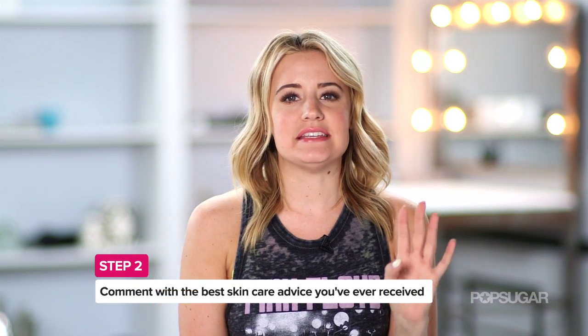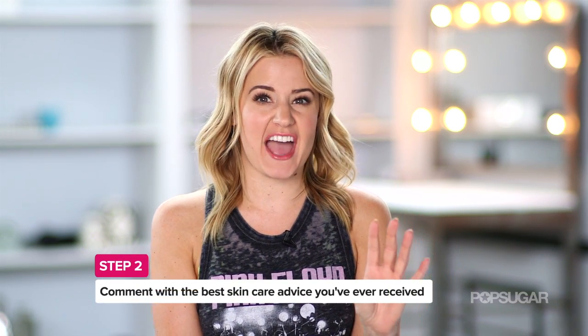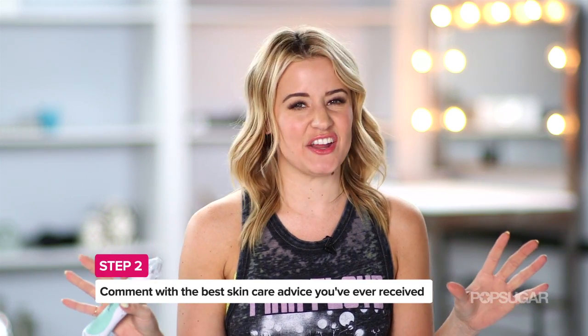You're probably wondering how do you win your own magical skincare device. Subscribe to PopSugar Beauty here on YouTube if you haven't already, and answer the following question in the comment section: What is the best piece of skincare advice you have ever received? You'll have two weeks to submit, and then I will go through all of your lovely answers, pick my favorite, and whoever wins gets this device.